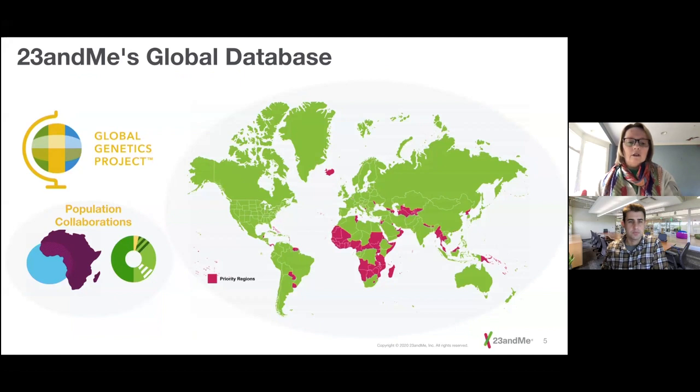We launched, for instance, the Global Genetics Project to invite people living in the U.S. who had come from those regions to sign up for 23andMe. In that way, by 2018, we had pulled together a genetic database appropriate for studying the transatlantic slave trade.